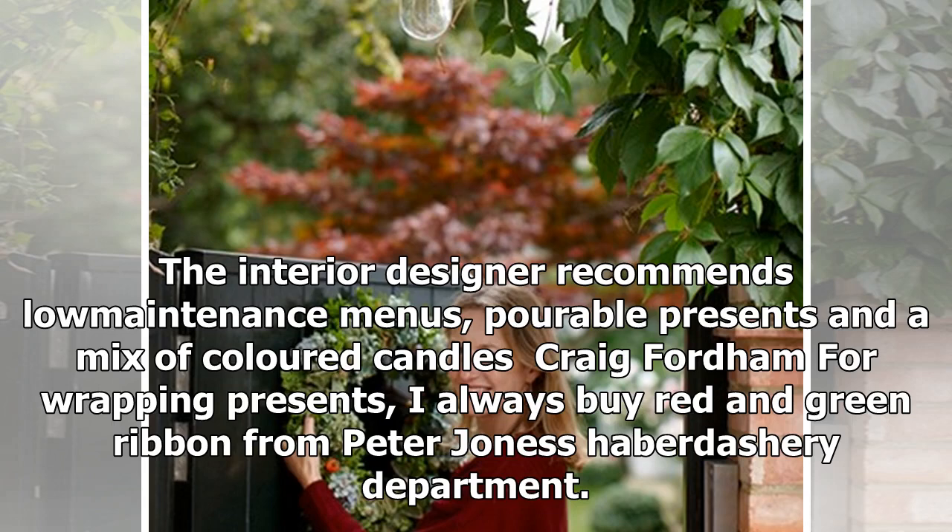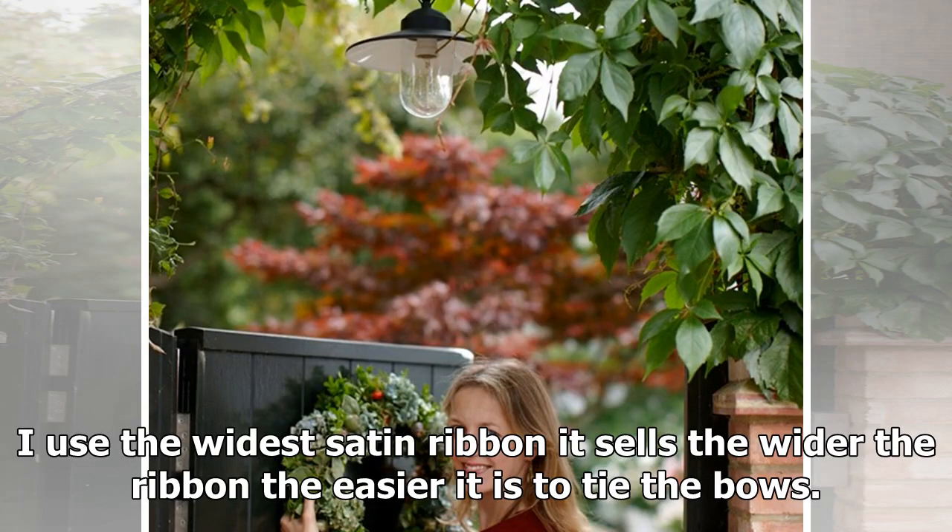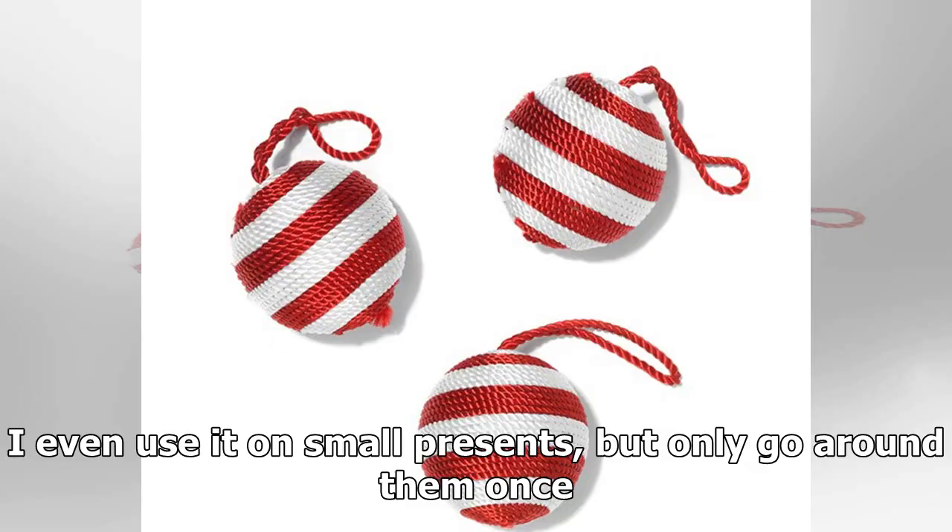Craig Fordham recommends low-maintenance menus, pourable presents, and a mix of colored candles. For wrapping presents, he always buys red and green ribbon from Peter Jonas' haberdashery department. He uses the whitest satin ribbon, noting that the wider the ribbon, the easier it is to tie the bows. He even uses it on small presents, but only goes around them once.